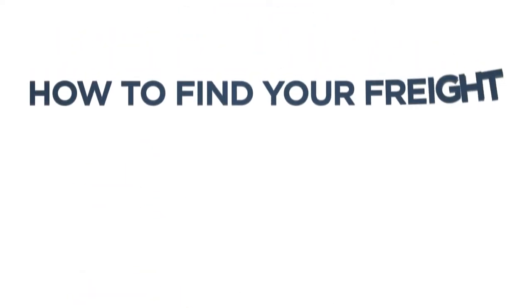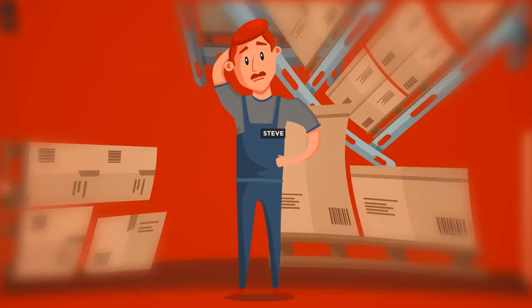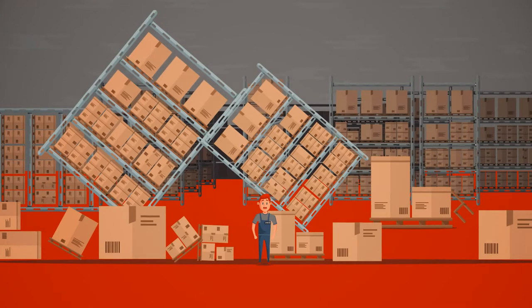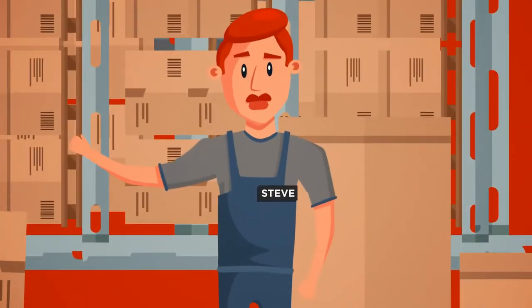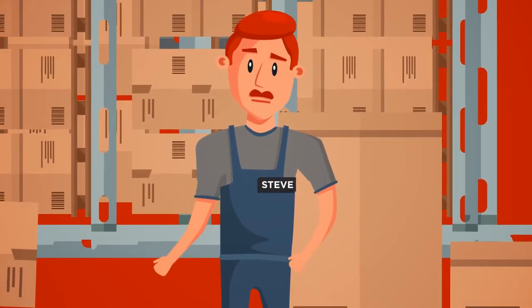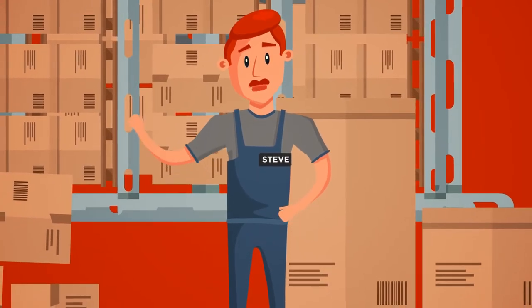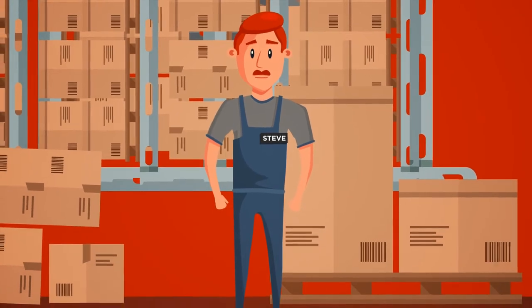How to find your freight class in under two minutes. Steve's new to his company's shipping department — his new company ships lots of products of various weights, shapes, and sizes. Let's see how Steve handles this freight scenario. Yesterday I sent out 2,000 pounds of down feather pillows and it was pretty easy. Let's see what I have today. Ah, 2,000 pounds of bowling balls — they weigh the same, I guess I can use the same freight class.